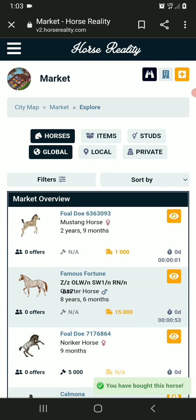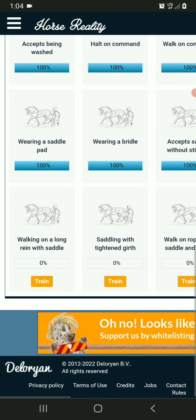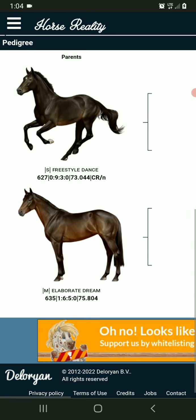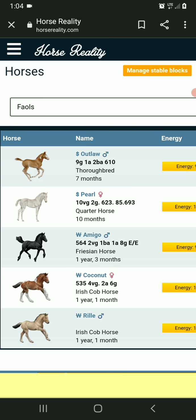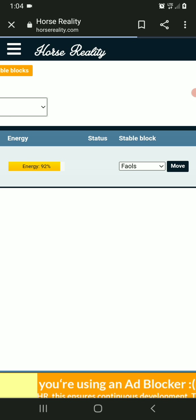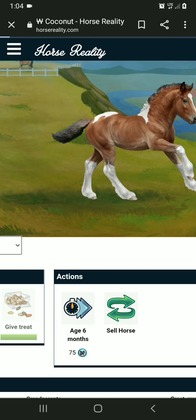Okay, I just bought this cutie right here — that is now mine. And I don't know what I'm gonna call him. So let's look at his genetics. I do know I'm going to be putting a lot of horses up for sale. He's going to be put in with the full horse. Pearl's up for sale, he's not going up. Coconut's going up for sale at 1K.